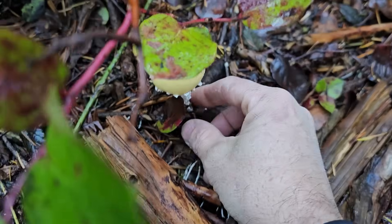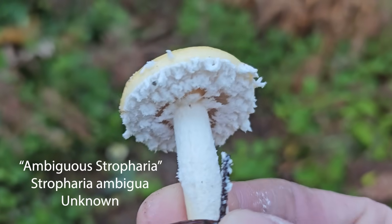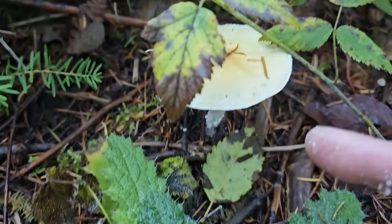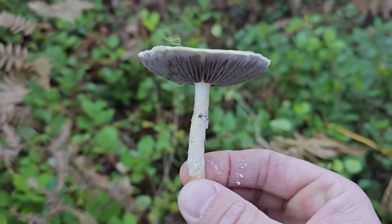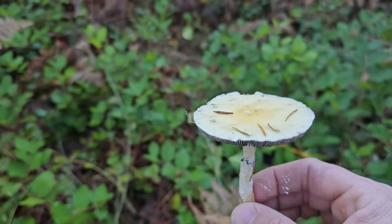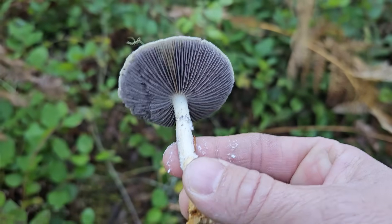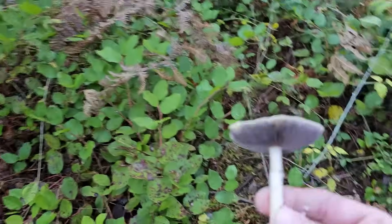Look at that cool guy growing right in the middle of this game trail. Look at that big rugged partial veil hiding the gills until the spores get mature. This one's Stropharia ambigua, the ambiguous stropharia. These are related to wine caps — they could actually look like Psilocybin cubensis when they get older. I can assure you we don't have Psilocybin cubensis growing in Washington State, but it kind of does look like it. Psilocybin used to be classified in Stropharia as Stropharia cubensis. This one is edible and not hallucinogenic, growing out here in late November in the Pacific Northwest. Really common.